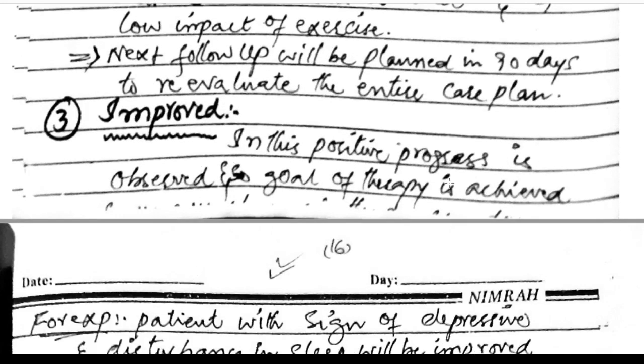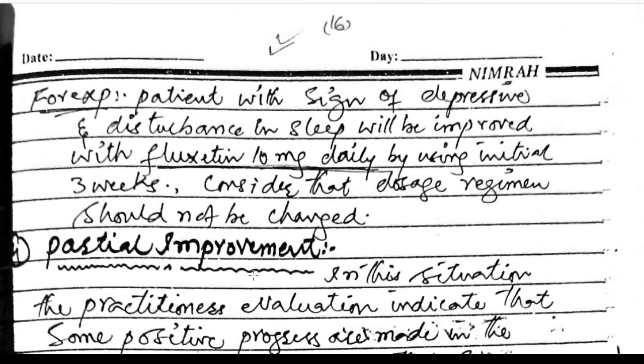Improved: in this case, positive progress is observed and the goal of therapy is achieved. For example, a patient with signs of depression and disturbance in sleep will be improved with fluoxetine 10 mg daily in the initial 3 weeks. Consider that the dosage regime should not be changed.